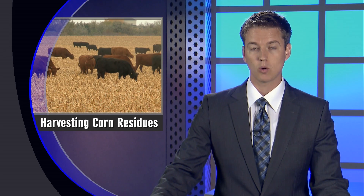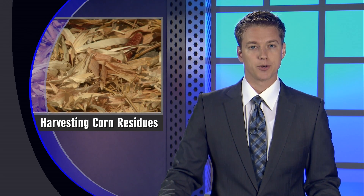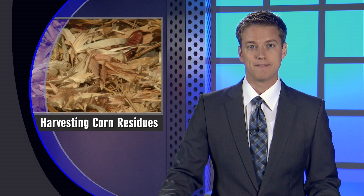UNL research shows grazing corn stalks after harvest can actually improve soybean or corn yields in subsequent years. Outside of grazing, there are other ways to harvest residues. Earlier this week we talked with UNL beef cattle nutritionist Jim McDonald about some advanced technologies that could give producers another option for utilizing the feed source.